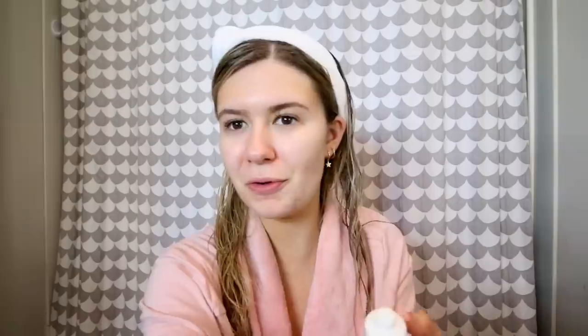Last but not least, I use the All Day Hydrator to lock in my serum. This has hyaluronic acid in it, which is great for moisturizing your skin. It hydrates your skin and gives it the nutrients it needs to maintain that healthy glow. I love putting on serum, but I like to put on a hydrator or moisturizer on after. There's also a great moisturizer in the set as well. Everything smells so good — I'm really just treating my skin right now. So those are the products I've been loving from the Clean Skin Care line.